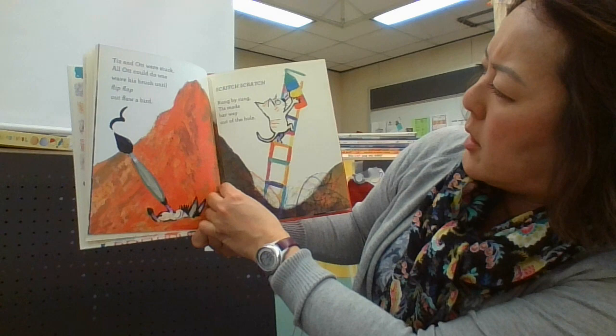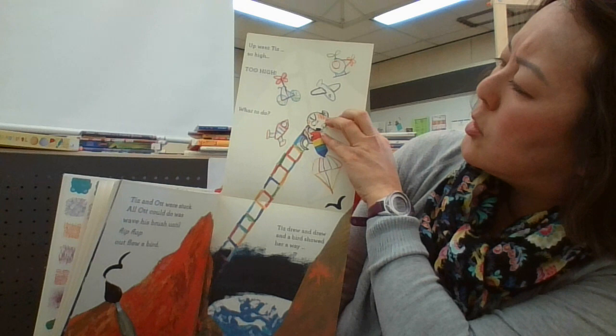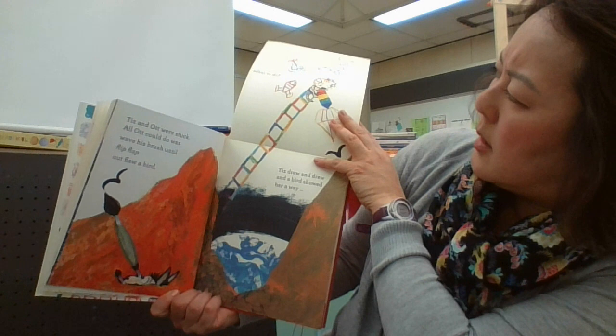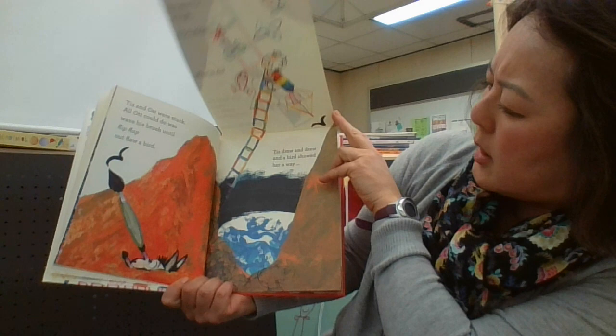Switch, scratch — rung by rung, Teeth made her way out of the hole. Look at this fun page, guys — it opens up! When Teeth flew so high, too high — what to do? Look at the helicopter, the airplane, the rocket ship, the parachute, the bird. Teeth drew and drew, and the bird showed her the way.